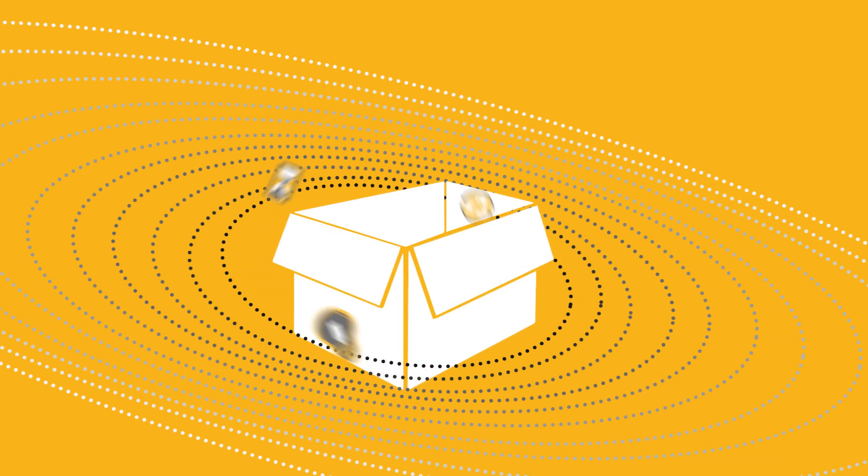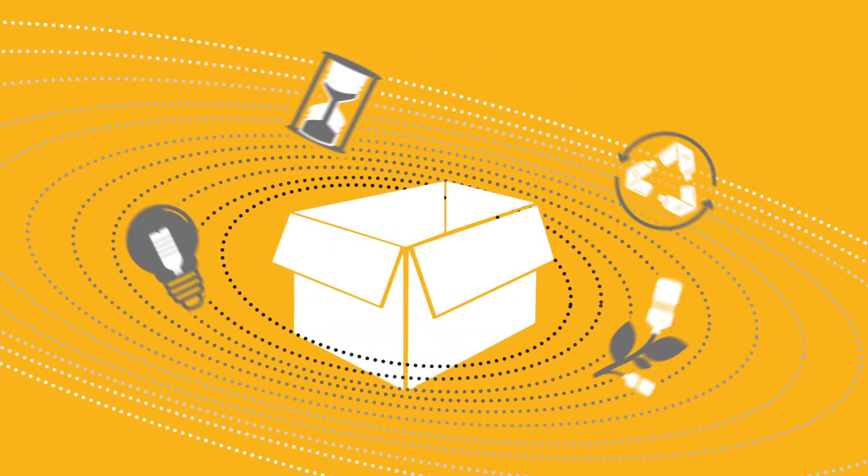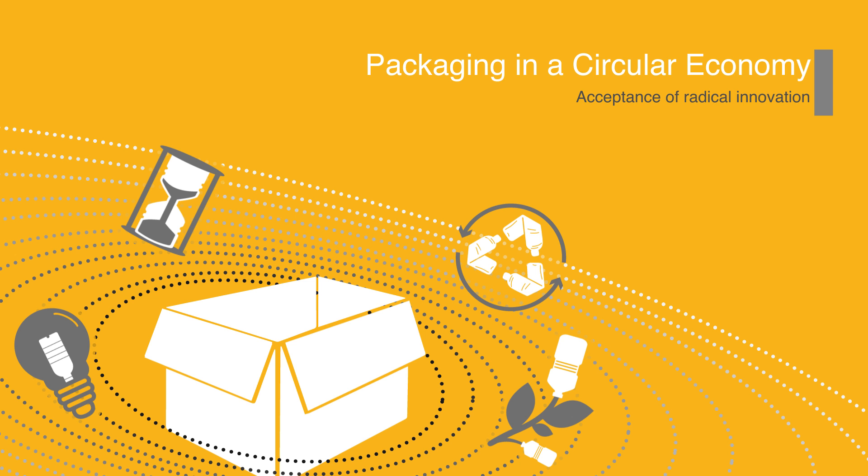My name is Lise Manier. I'm assistant professor of consumer research in the faculty of industrial design engineering here in Delft. My research focuses on consumers' acceptance and adoption of circular and sustainable alternatives, with a specific focus on packaging design.